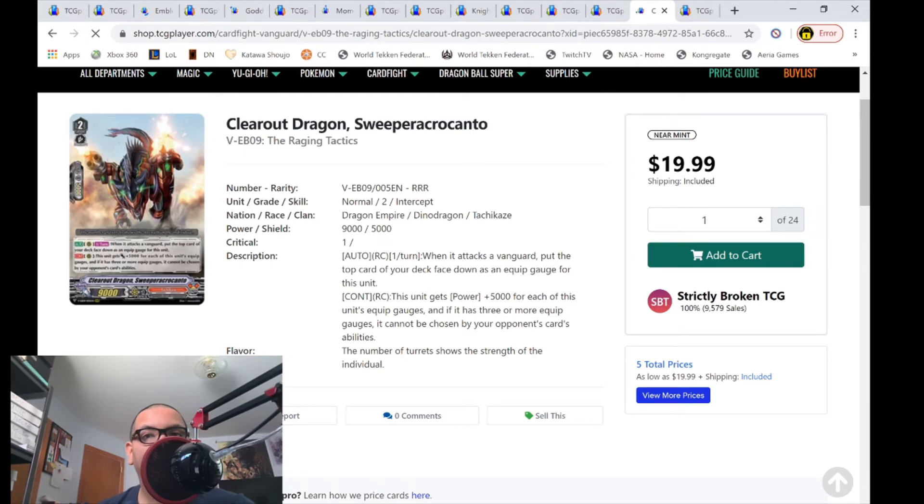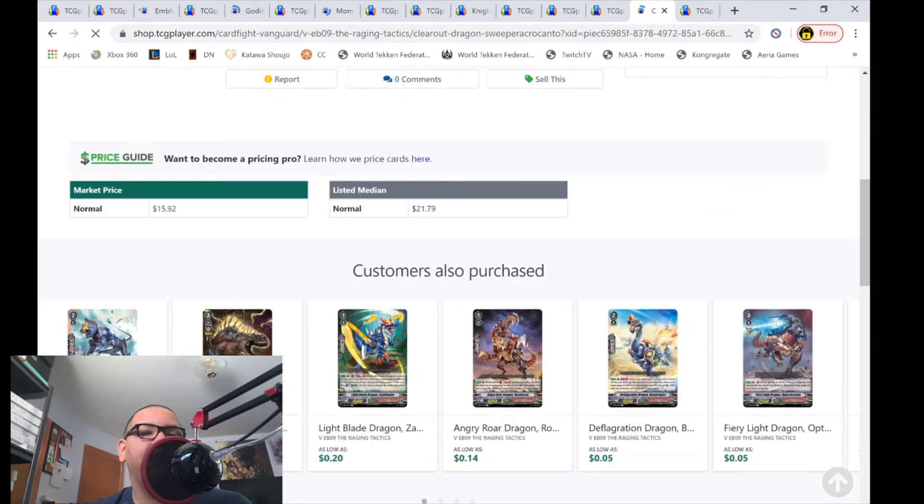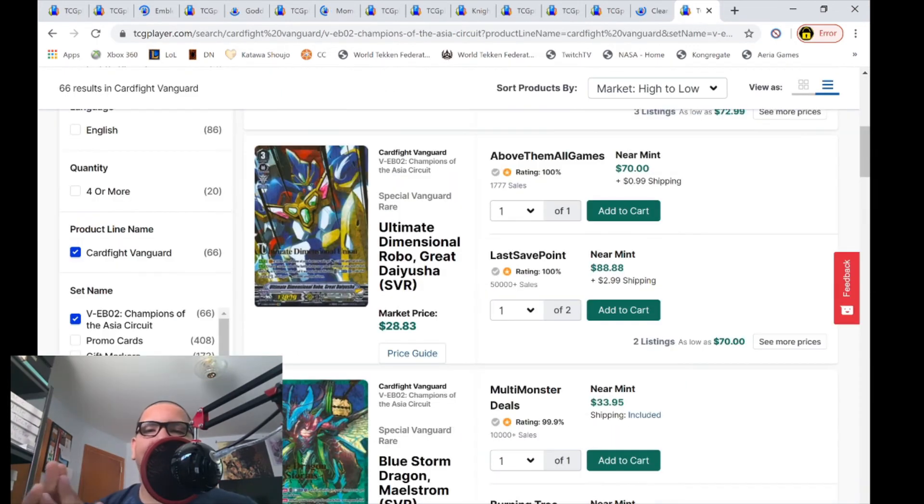Ang the Anger Boil Clear Dragon — the grade 2 RRRs are now $20, with only five listings left: two for $20 and then $22. Market price is $15.92. What is happening?